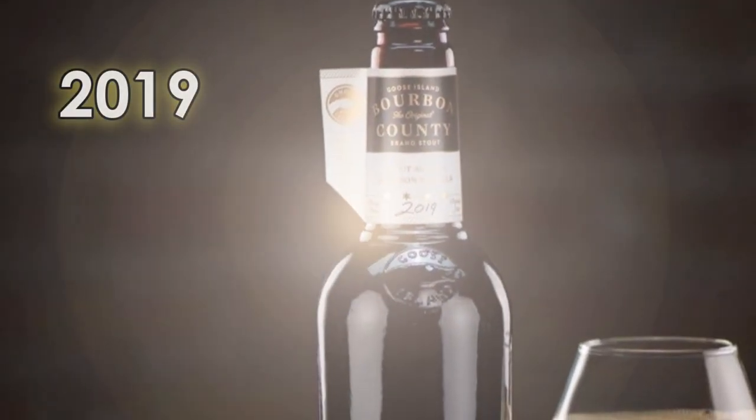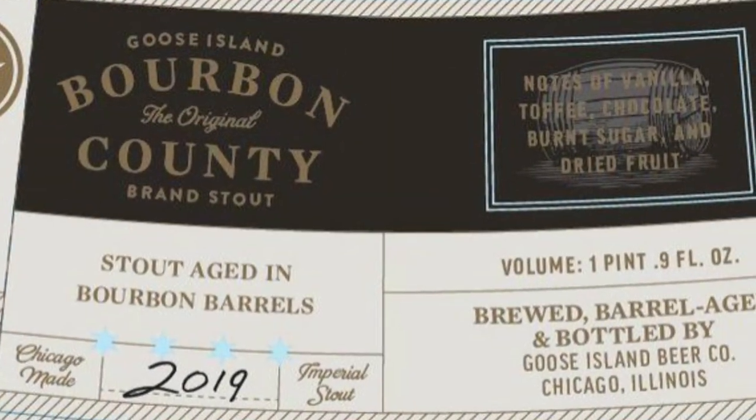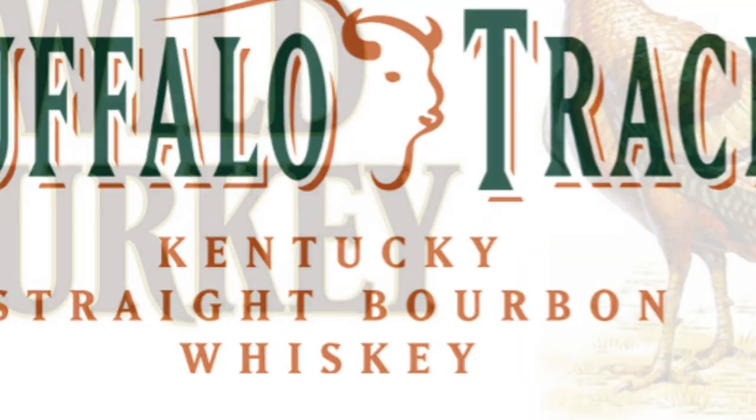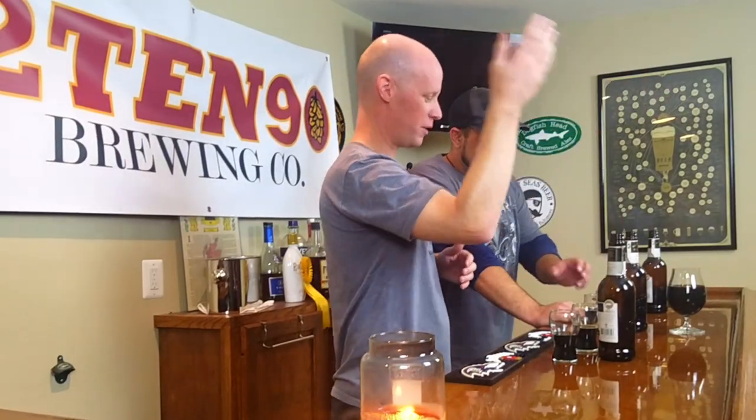There's one more bottle in the vertical collection — the 2019 BCS, what everybody's waiting for. The 17 and 18 were great, but I have a feeling this is going to be really good too. The 2019 has been aged in three different barrels: Heaven Hill, Buffalo Trace, and Wild Turkey. They've got two different ABVs — the 14.7% which we have here, matching up with the other two, and a 15.2% which I'd love to get my hands on. Notes from Goose Island say this one is going to be chock-full of flavors, age well, but also pop right now.